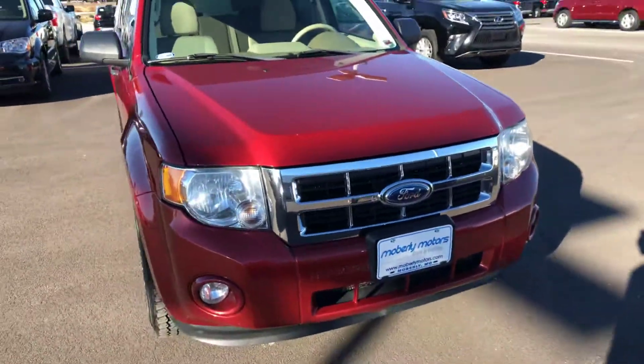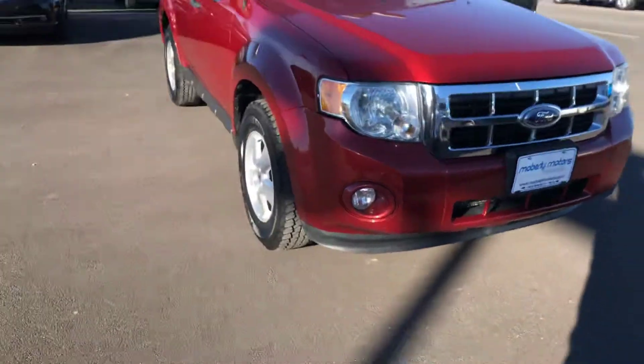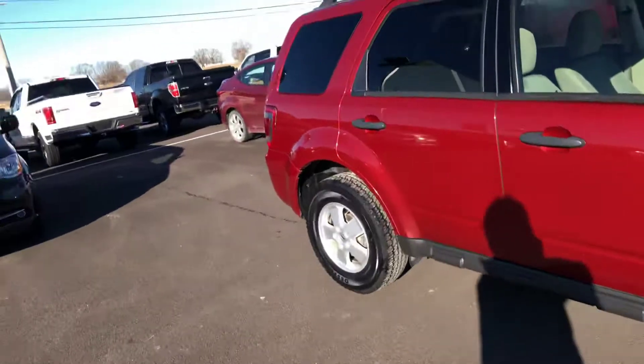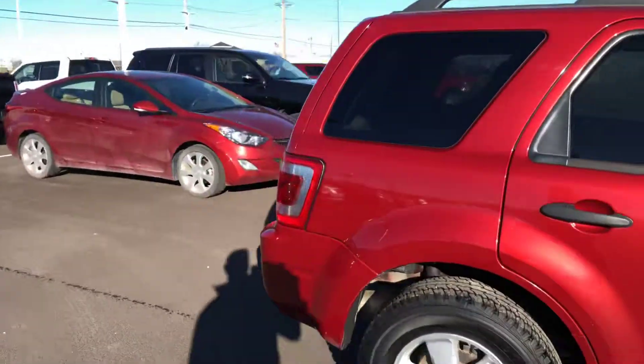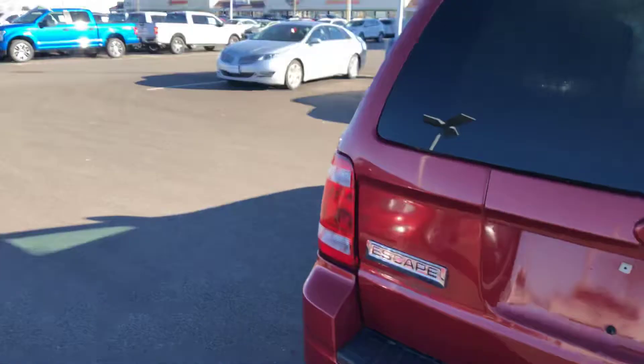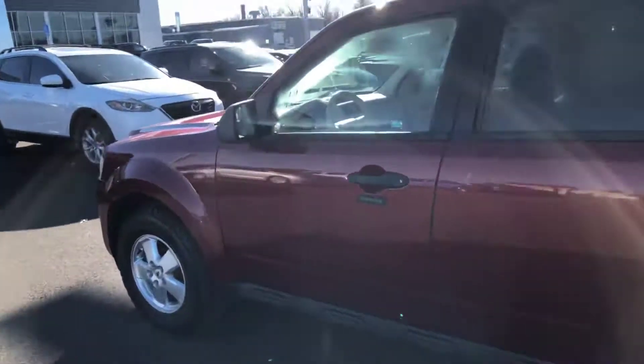Hey guys, Josh out here at Mugly Motors, doing a video for you on this Ford Escape we have out here. Sorry it is a little windy, but here it is. It's a 2012, super clean. This was the last year they made the Escapes where you can flat tow them. So if you have a camper or something and you want to tow a smaller SUV with it, this would be perfect.